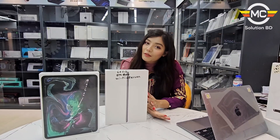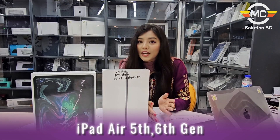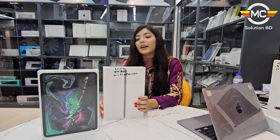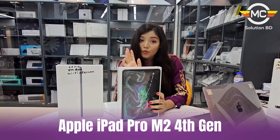We have the iPad 9th gen. This product is very good. This is an iPad Pro, 11-inch Wi-Fi.